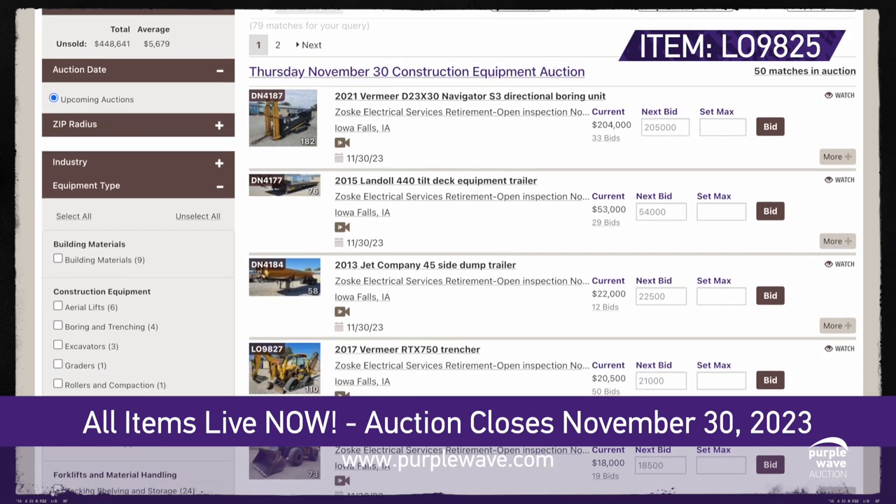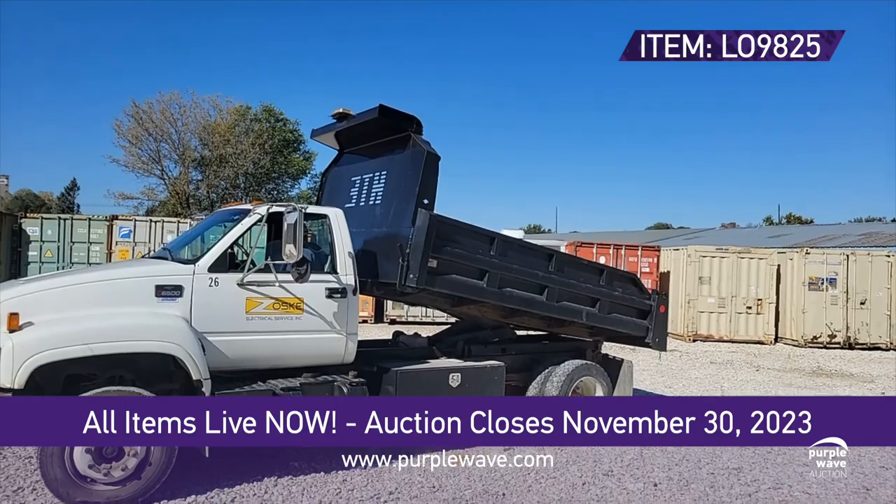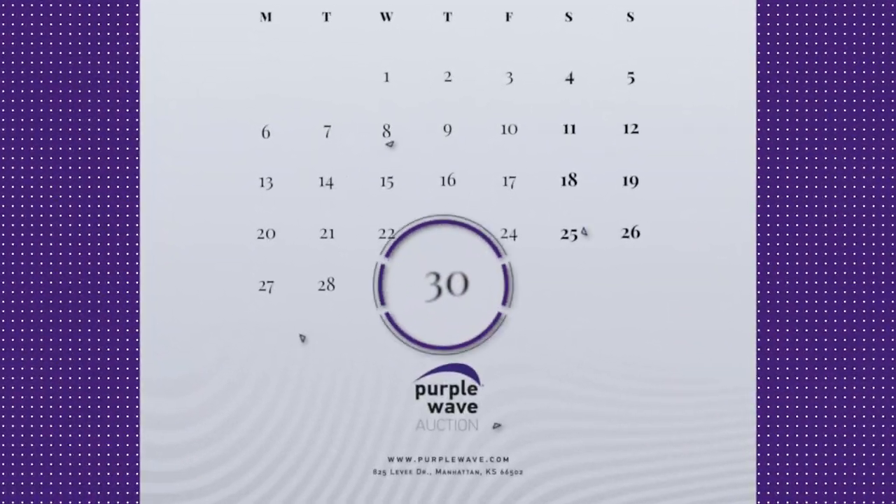Visit purplewave.com now and secure your bid on the 1999 Chevrolet C6500 dump truck. Act fast. The auction ends November 30th. Don't let this powerhouse slip through your fingers.